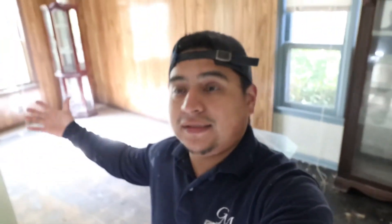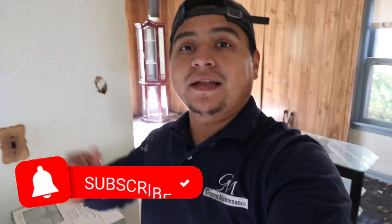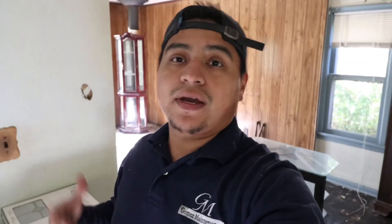All right guys, thanks for checking out the video. This week we cleaned out and trashed out the house. Next we're going to get started with the demo and get some of the electrical and plumbing done. Stay tuned — if you like the videos, hit that like, hit that subscribe down below, and check us out next week!